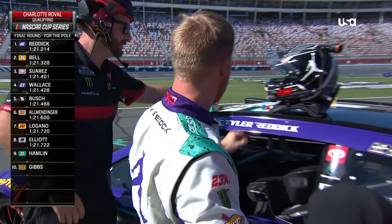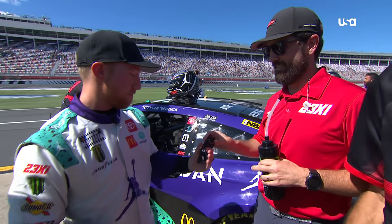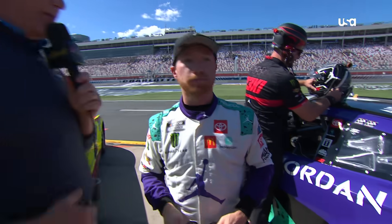Celebrating his sixth career pole — you see him out of the car. Tyler Reddick throws the hat on and Marty's down there with him. Happy day for everyone at 23XI Racing. Bubba Wallace came over for a big hug. Congratulations on the pole.